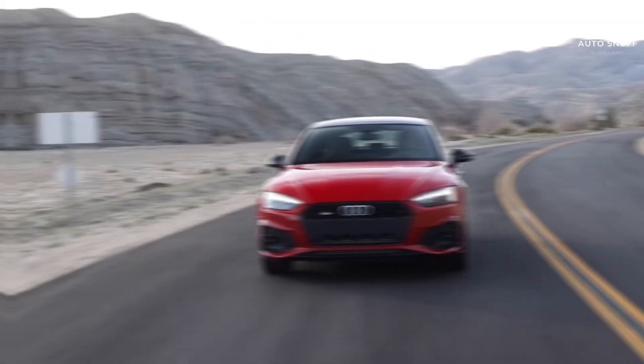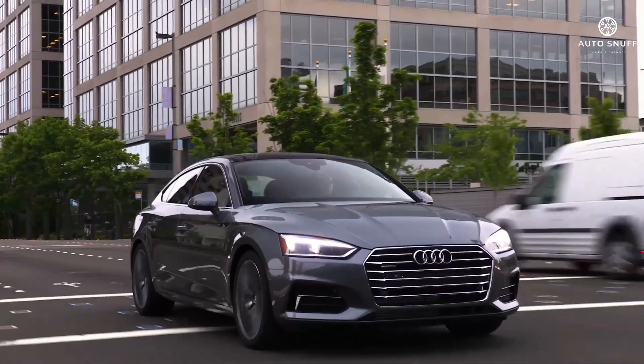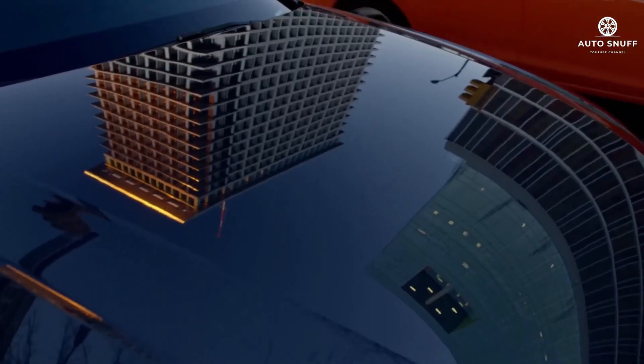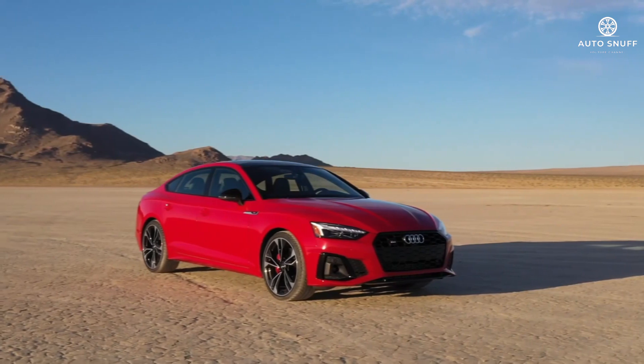The base model of the 2026 Audi A4 starts at a competitive $43,295. Even at this entry-level price, the A4 offers an impressive array of features. You can expect Audi's signature luxury interior, user-friendly infotainment system, and turbocharged engine, ensuring a smooth and comfortable ride.